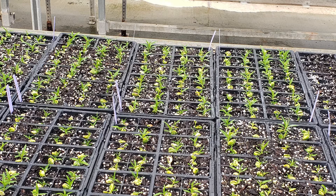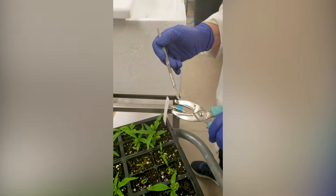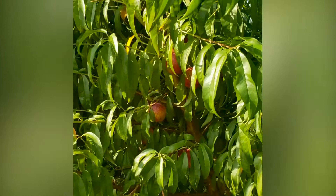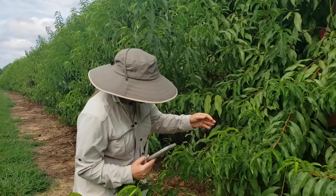To reduce the time from crossing to first fruiting stage, we treat hybrid seeds with hormones to break the dormancy. This way, seedlings from the current crossing season are already growing in the greenhouse. We apply DNA tests for bacterial spot resistance to cull seedlings that are susceptible at the greenhouse stage and plant only those that are predicted to have fruit resistant to bacterial spot in the field. With this approach, we are able to plant the seedlings to the field in the fall of the crossing year and reduce the juvenility stage to two years.